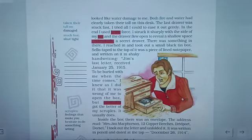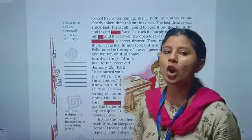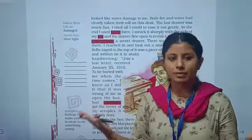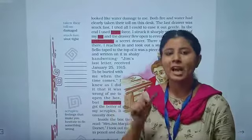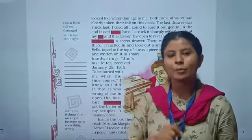The narrator already knew it was wrong to open someone else's letter — you should not read someone else's messages or letters. He already knew this, but he had a curiosity to open it, and so curiosity got the better of him and he opened the letter.